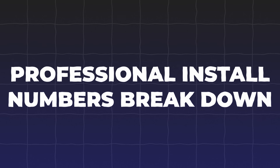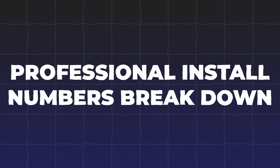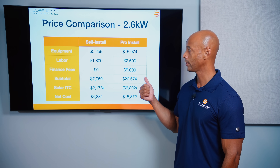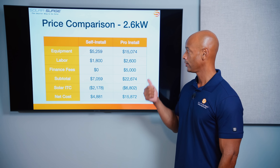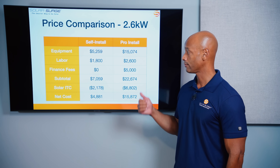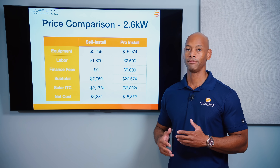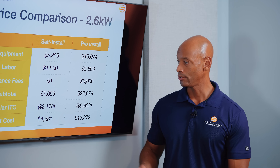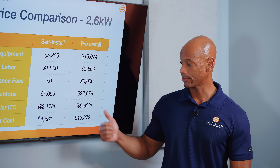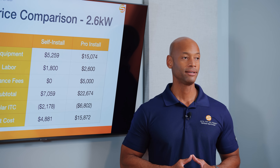On the pro install side, we're looking at an Enphase-based solar system with a single Enphase IQ Battery 5P — again, a minimal critical loads backup system. The equipment cost with a modest contractor markup totals just over $15,000, plus about $2,600 of labor. If you choose to finance the system through the contractor, you could be looking at $5,000 or more in financing charges, giving you a total financed amount of $22,674. After the 30% federal tax credit, that still leaves over $15,800 of net cost.